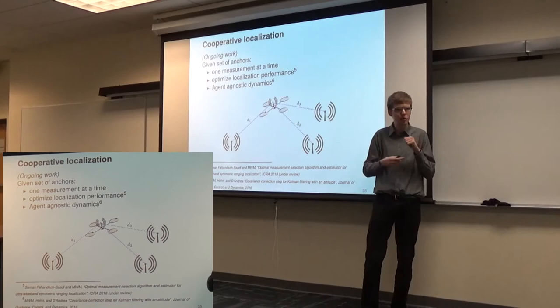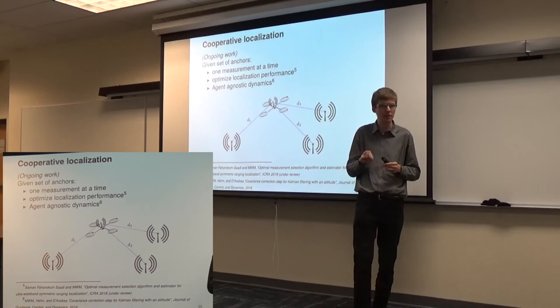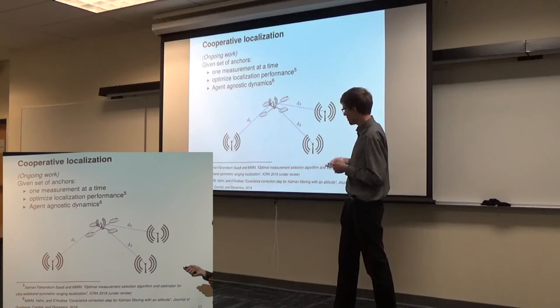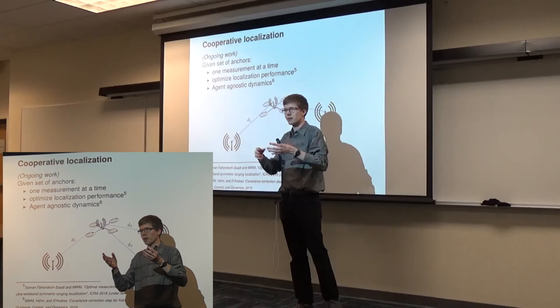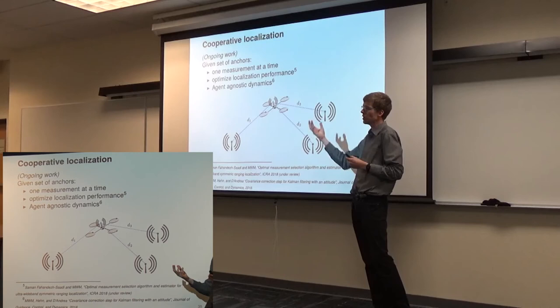One thing we're interested in is, as you deploy a set of these radios in a space, you have limited resources — at any instant I can measure distance to one of the anchors. How do you reason about which one to use in a computationally efficient way, working on small microcontrollers with cheap computation? We've submitted a paper on this, still under review. We're extending this to have the anchor nodes be mobile — instead of humans placing radios in the space, a team of robots cooperatively constructs a localization system. As they move through the space, they continuously optimize anchor placement for sensitivity where you need to be. For example, to inspect a bridge, everyone else arranges themselves to help you do that as well as possible.